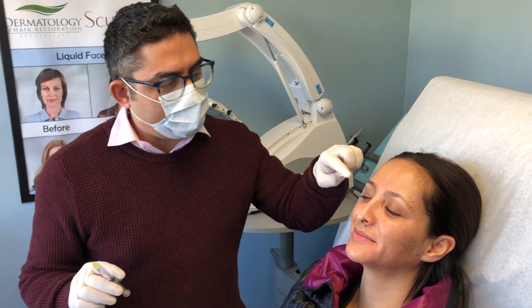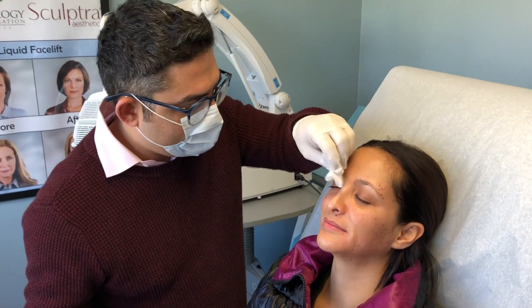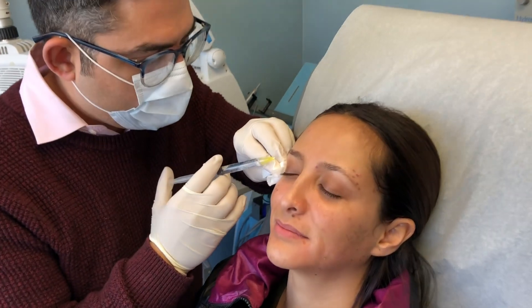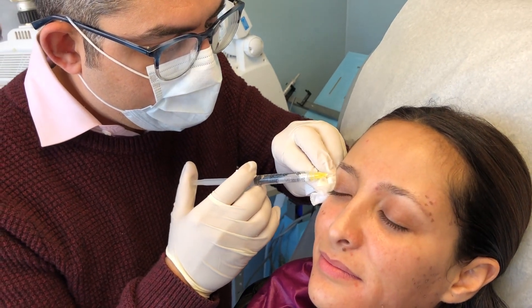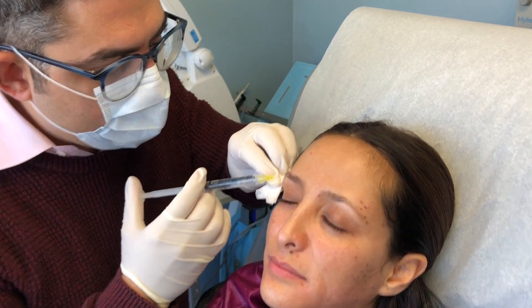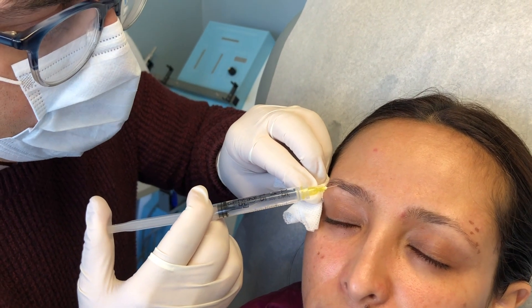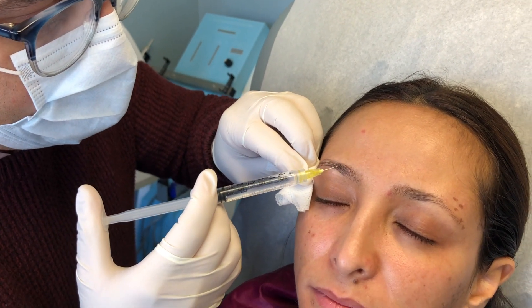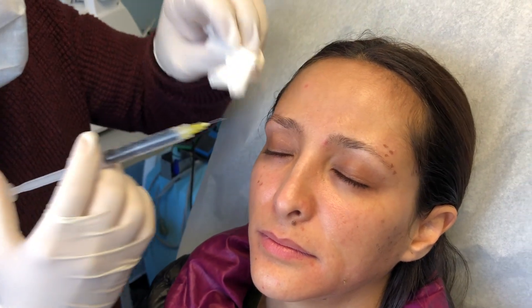Now we're going to start injecting the area. This is the numbing — we're just going to numb the area. Here we go, I'm going to be very gentle. She's doing great. This is a very small needle — it's actually a Botox needle. All we need is just a little bit of numbing in the area so that when we do the pokes, she's not going to feel it.